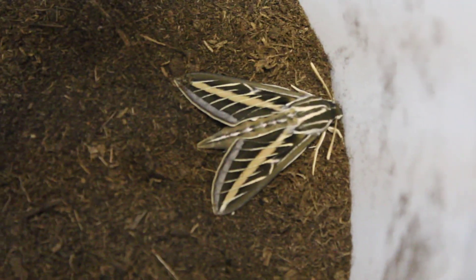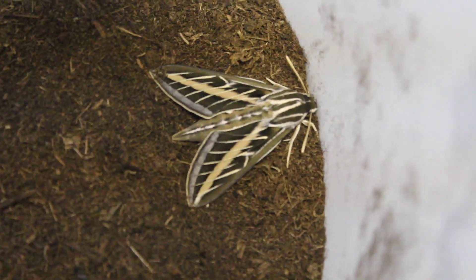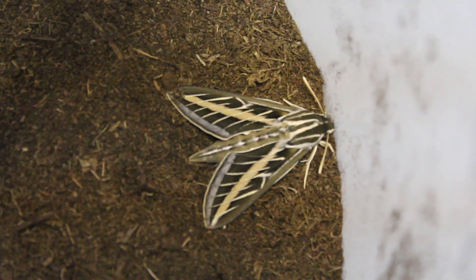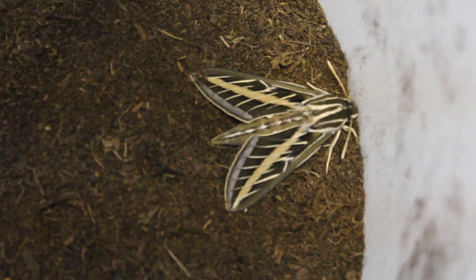They're actually a species of hummingbird moth. I'll include a couple pictures, but you can really see why they're called hummingbird moths when they're flying — they feed the exact same way. I've been waiting for these guys to come out of their cocoons for quite some time, so here's the first one.